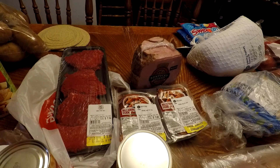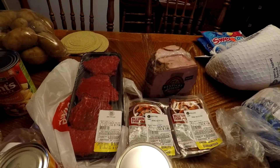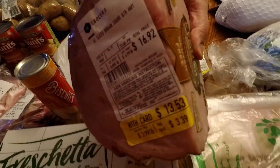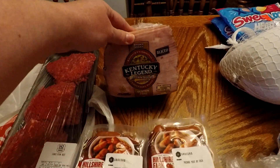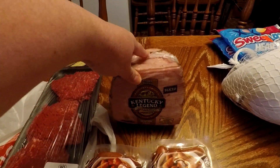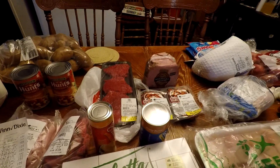This ham here was $3.99 a pound and I paid $13.53 for it — it was normally $16.92. I take this, it's already sliced, and we have sandwiches. I like to heat it up with a little mustard, lettuce, and cheese on a bun or bread. It's really good. Or you can just eat it like it is, but I always heat it.